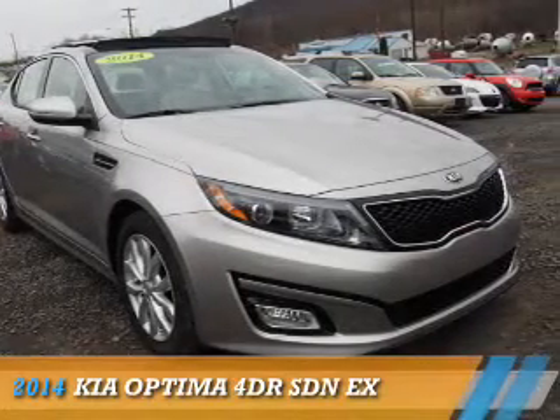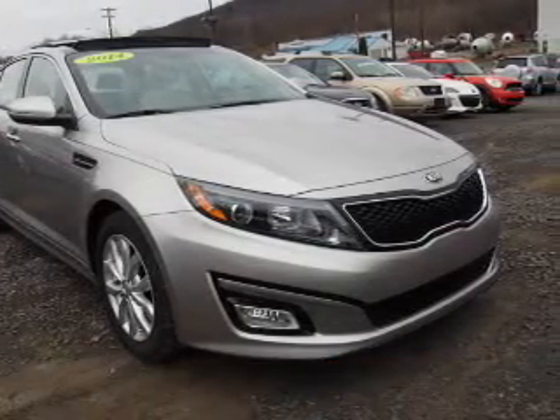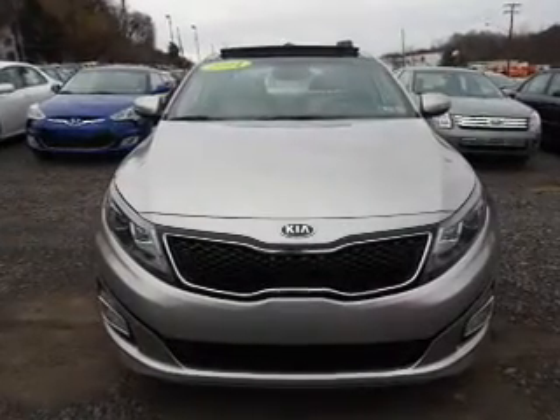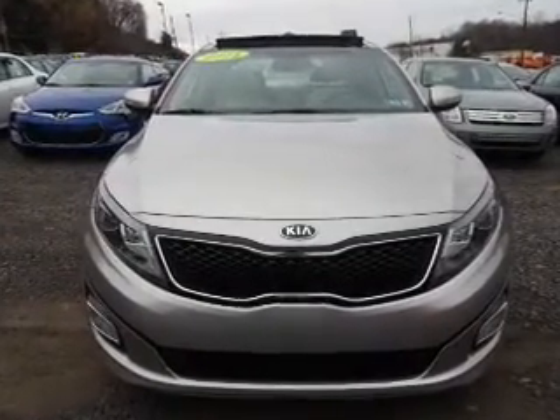Presenting the 2014 Kia Optima. It's powered by front wheel drive, a 2.4 liter, 4 cylinder engine, and an automatic transmission.